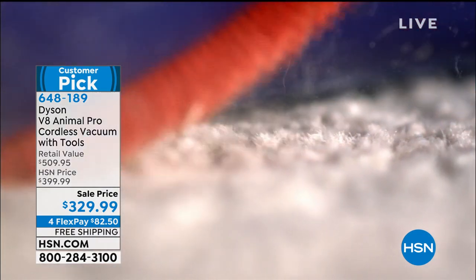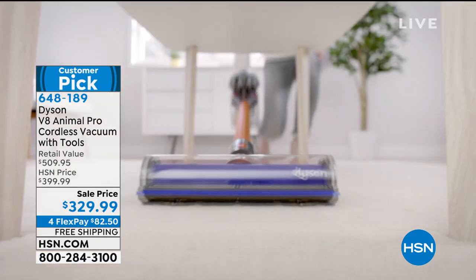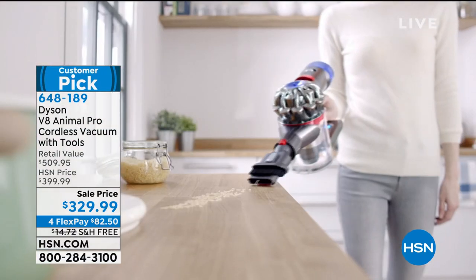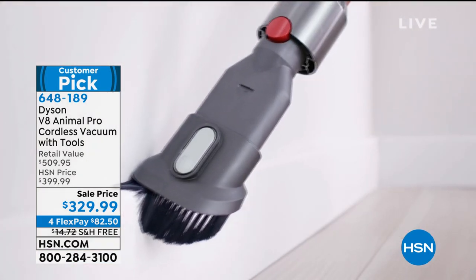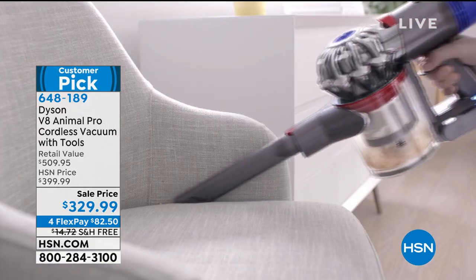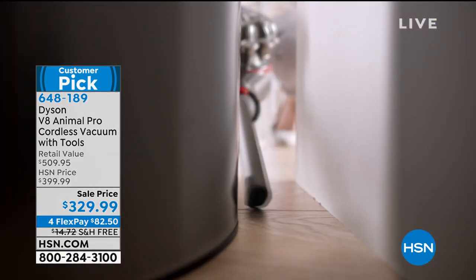Animal is the best name for this vacuum — it really just tackles everything. But it's called the Animal range and it doesn't mean it's exclusively for homes with pets. It's designed to tackle those extra messes that come with having pets, so if you have no pets it's no problem to tackle regular dirt as well.